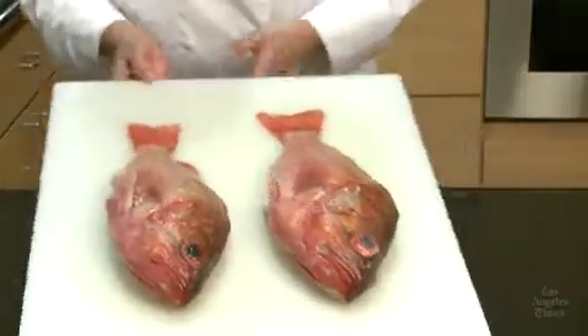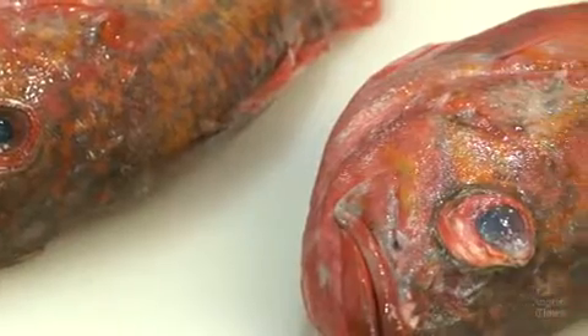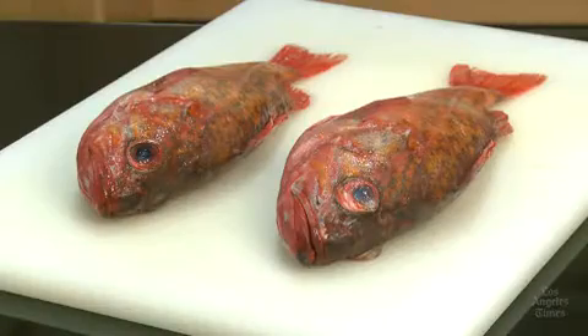If you're buying a whole fish, check the eyes. The eyes should be bright, shiny, and full. Cloudy or milky sunken eyes are dead giveaways that the fish has been sitting around too long.